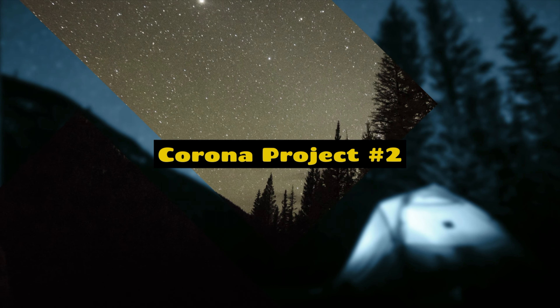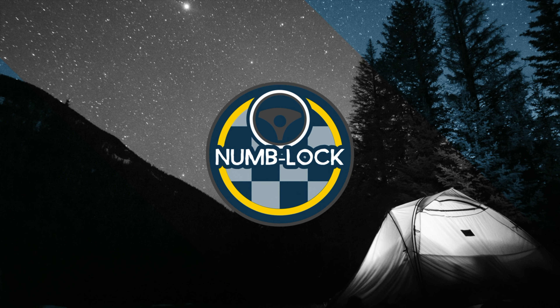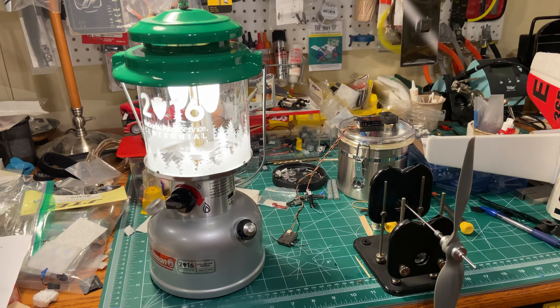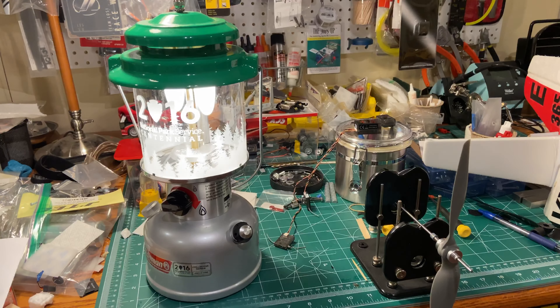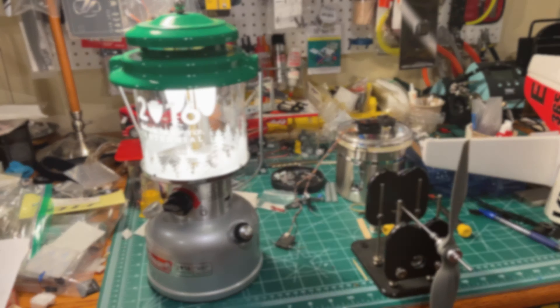Corona project number two: we're going camping in the living room. Our spring camping trip with the neighbors has been canceled, and I just bought this new tent. We've only put this thing up twice, but this time we're going to see how fast we can get it up — and we're going to be in our living room. Let's do this.